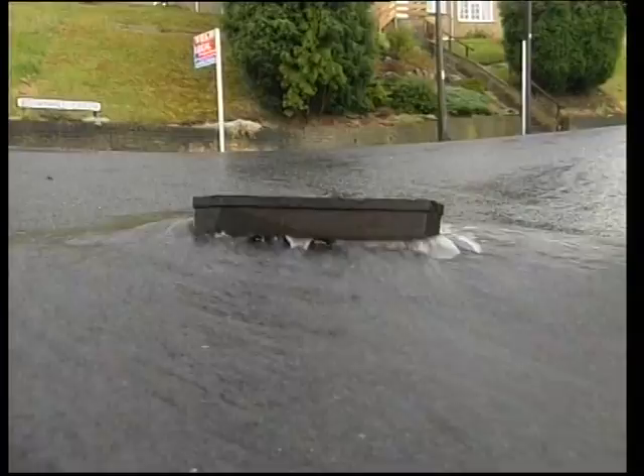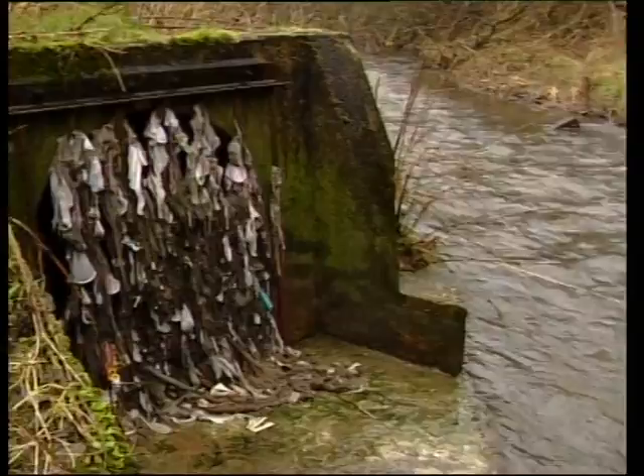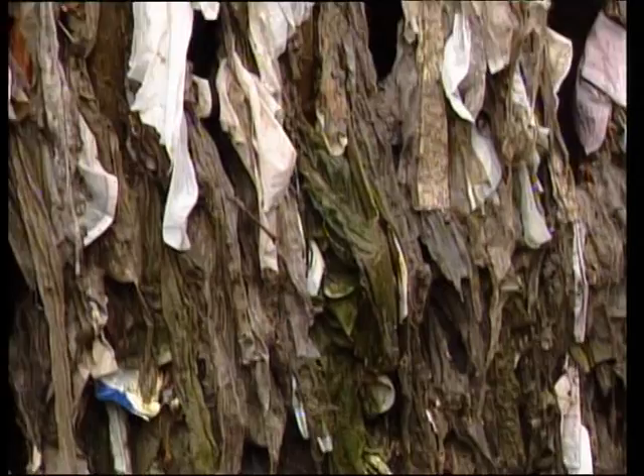Limitations of sewer capacity and pollution from storm overflows can restrict urban development and regeneration. Where the foul sewer still has to carry stormwater in combined systems, increasing storm overflows to watercourses to accommodate greater populations are simply unacceptable because of the pollution caused when raw sewage is washed into rivers during heavy weather. Victorian engineering has left us with an unsustainable legacy.